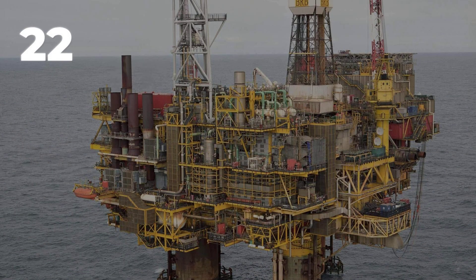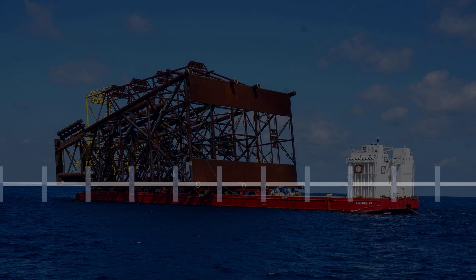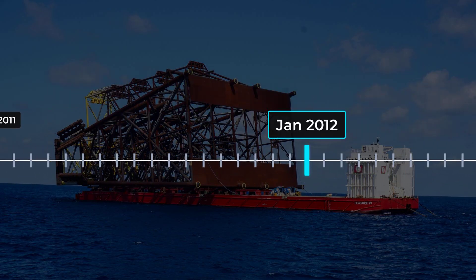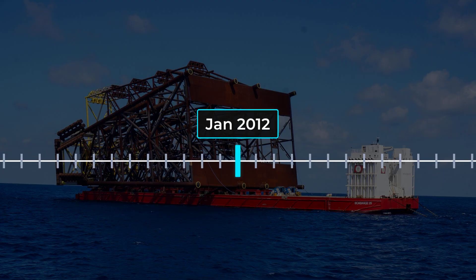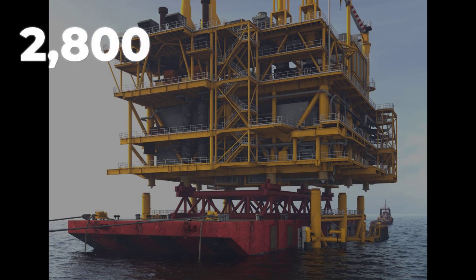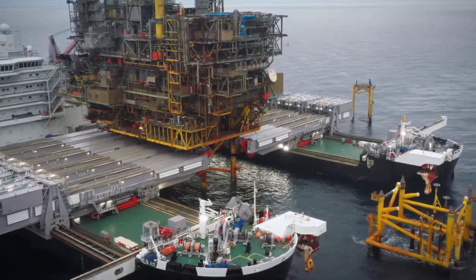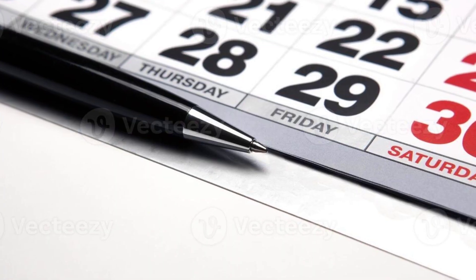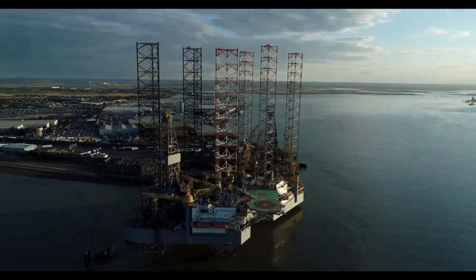The Northwest Hutton Project, for example, needed 22 separate lifts just to clear the topsides, plus 224 sub-sea cuts to break the jacket into 58 pieces. That campaign stretched from 2008 to 2012, with the largest module weighing in at 2,800 tons. For a single platform, the visible dismantling phase alone can drag on for 9 to 20 months — and that's just one. There are hundreds more in line.